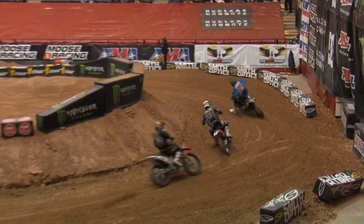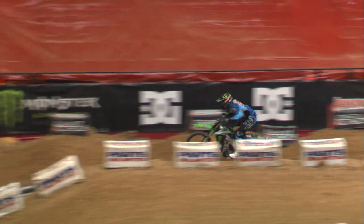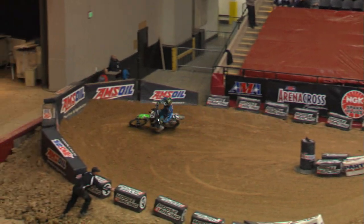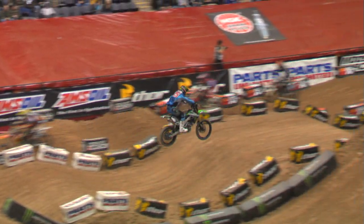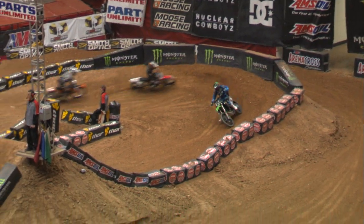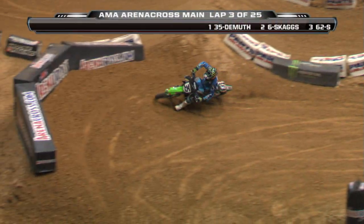So if you're Josh DeMuth out front, you're loving this. Let the other riders battle each other, slow each other down. DeMuth taking off — he's got to go. Right now he needs to put time between them and sprint these first few laps. Get that gap. Then he can start worrying about how the track's developing. Being smooth, make sure he's hitting his marks so he doesn't lose the front end or rear end in the slick conditions.